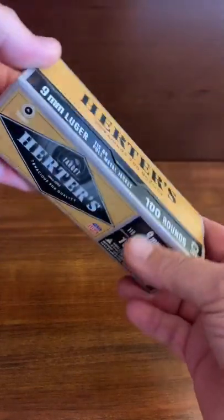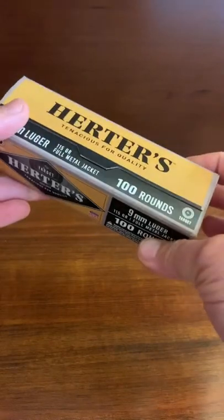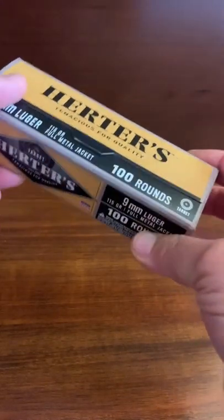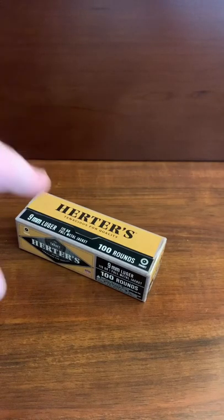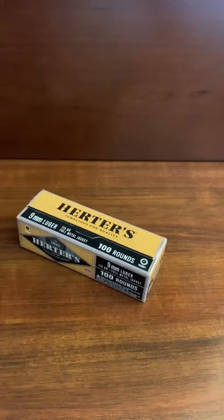I was asking who manufactured it, and I was informed that it was made, at least right now, by Winchester. I've shot probably 1,000 rounds of that already. Got that box here — it's 100 rounds, 9mm, for just shy of $35. Not had any problems with it so far.